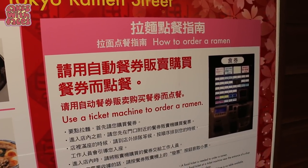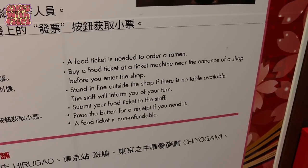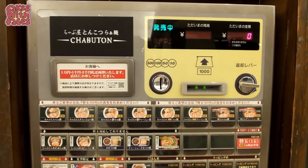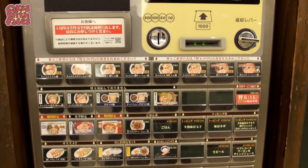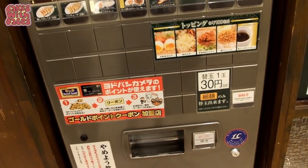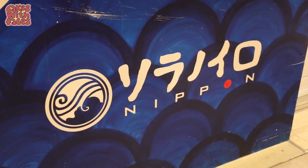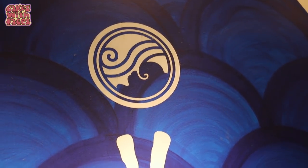So you order your ramen at a vending machine — always fun. Vending machines are actually quite common at ramen restaurants in Japan. It means the staff don't have to handle cash, so they can concentrate on making delicious ramen.